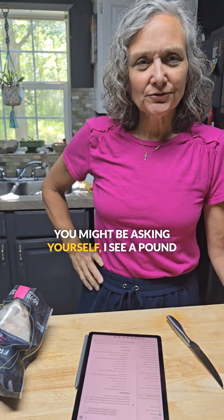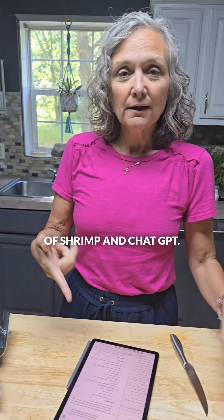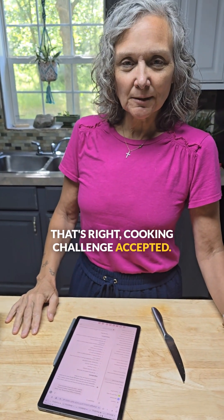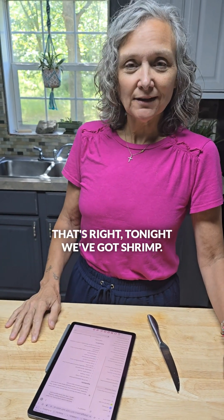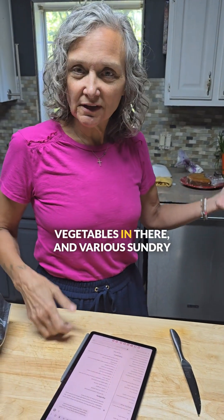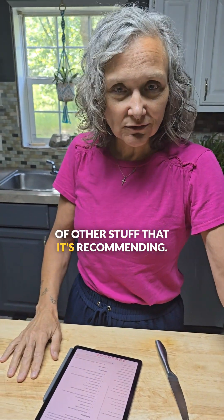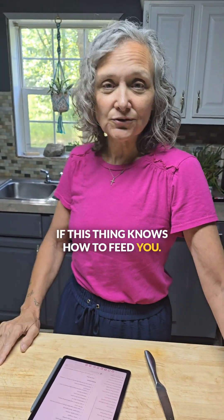You might be asking yourself, I see a pound of shrimp and ChatGPT. That's right, cooking challenge accepted. ChatGPT is feeding my family tonight. Tonight we've got shrimp. I'm going to go grab some rice, some mixed vegetables, and various other stuff that it's recommending. I'm going to be back to let you know if this thing knows how to feed you.